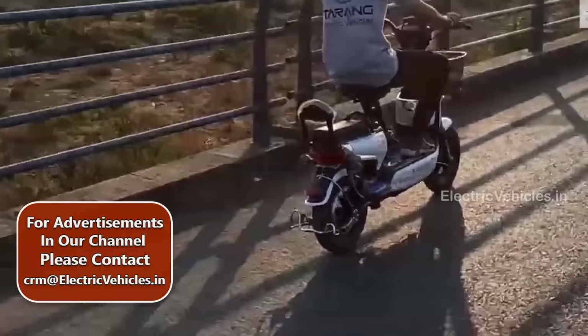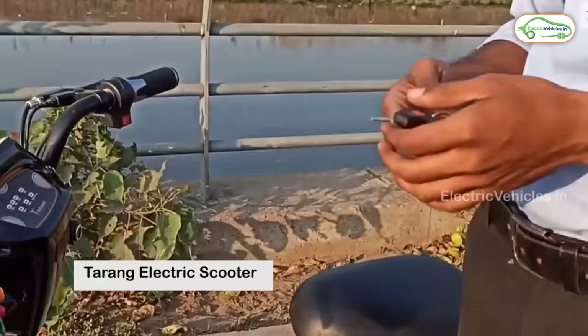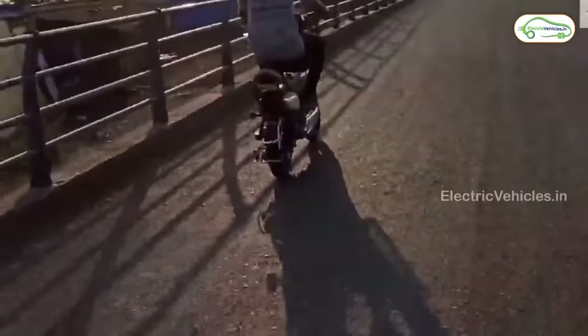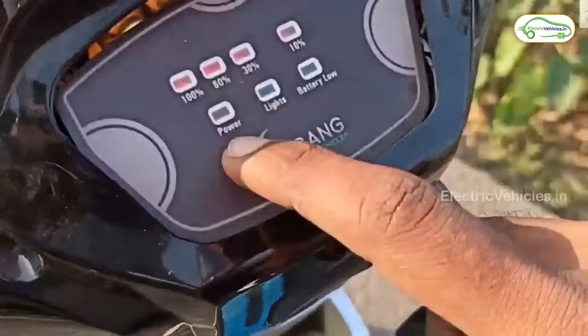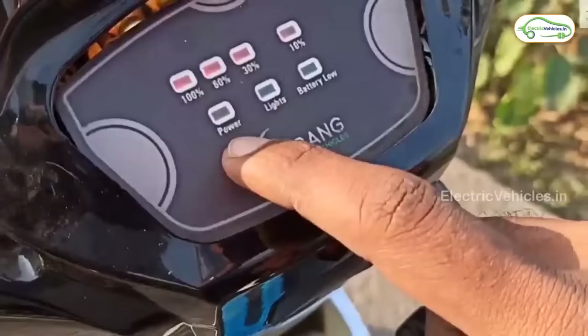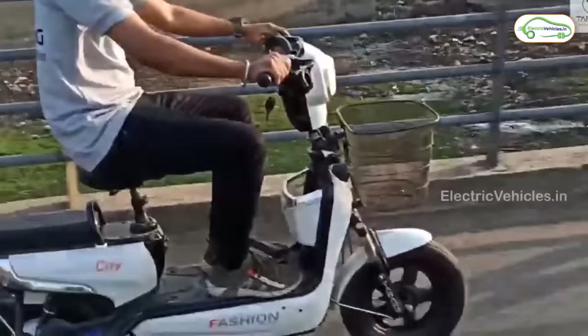One more model under the Rs. 40,000 category is the Tarang Electric Scooter, best suitable for students and kids. It is similar to the Detail EV. It works with a BLDC hub motor and gets power from a 576Wh lead-acid battery pack. On a full charge, it can provide a range of up to 45 km. Its charging time is 6 hours. Its top speed is 25 kmph and can go up to 40 kmph. The scooter comes with features like a charging indicator and LED lights, with 1-year warranty on the battery pack. The ex-showroom price of Tarang Electric Scooter is Rs. 36,000.